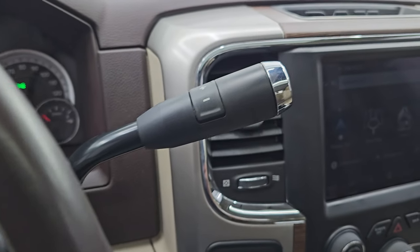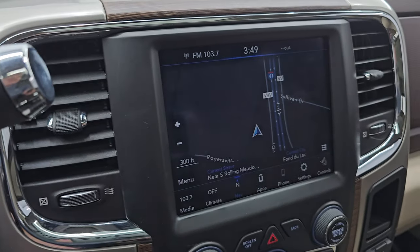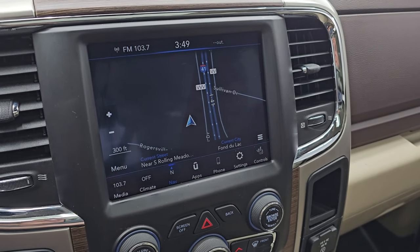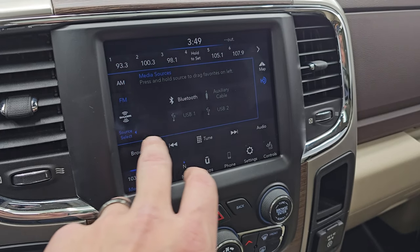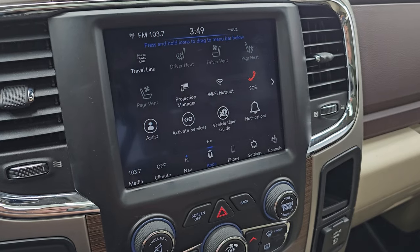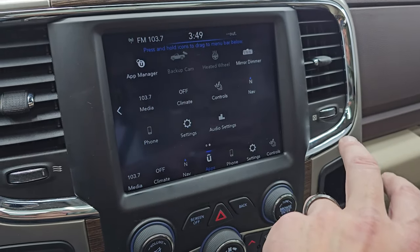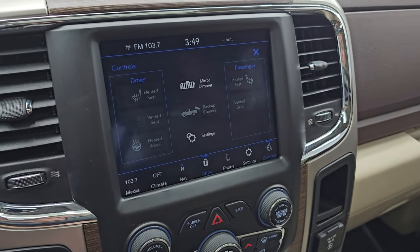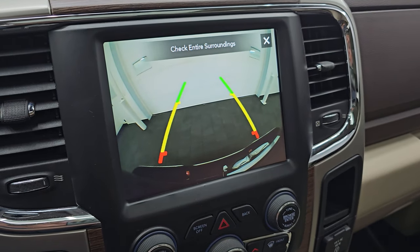This one has the AISIN six-speed automatic transmission with optional tap shift. You get the 8.4 4C radio with the factory navigation system — Highway 41 is showing, so that's working nicely. You get AM, FM, and SiriusXM radio capabilities, as well as Bluetooth, AUX, and USB. This is the 8.4 4C, so you get the projection manager where you can project your phone to the screen via Android Auto or Apple CarPlay. And here's your backup cam — you can see that is working nicely.